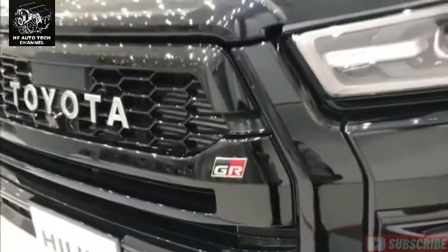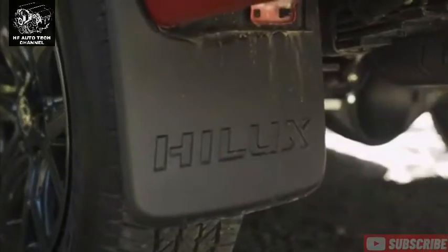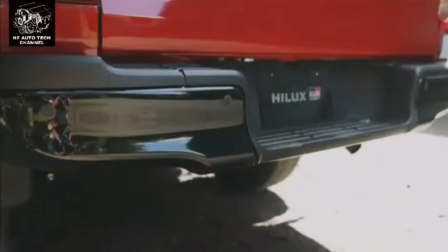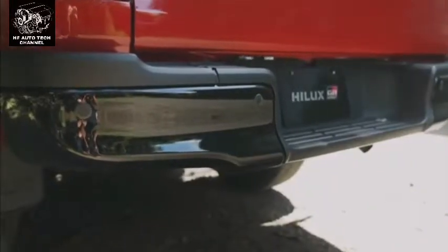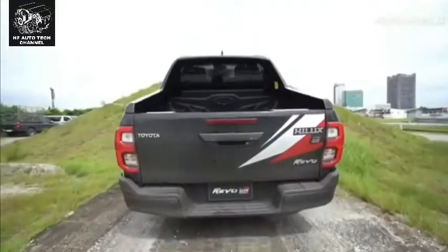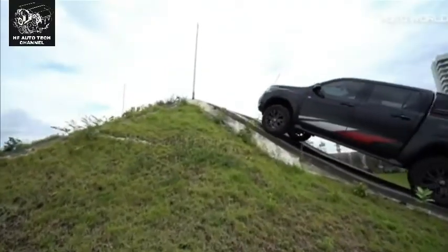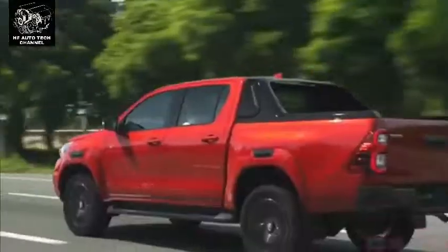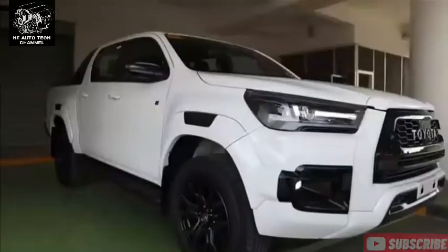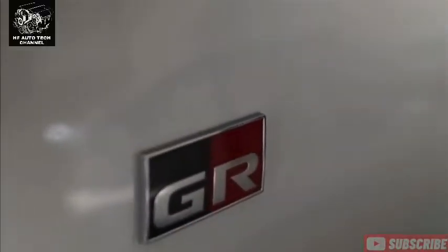Harga Toyota Hilux 2022 mulai dari Rp 273,25 juta hingga Rp 254,75 juta. Simak daftar harga Hilux 2022 di bawah untuk melihat harga OTR dan promo yang tersedia. Tersedia dua varian yakni diesel injection turbo common rail dan varian bensin dengan mesin yang halus, lebih ramah, dan kedap.